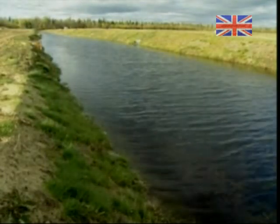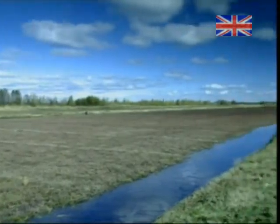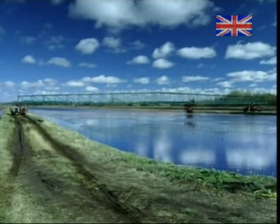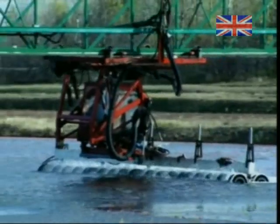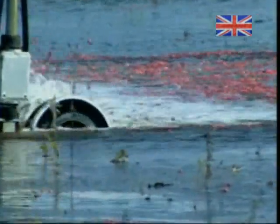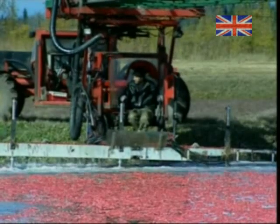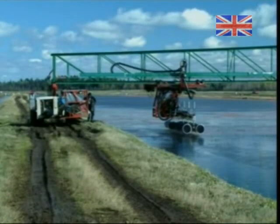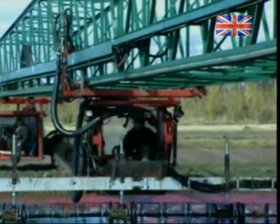North American cranberries are ripe for picking in late September. At harvest time, farmers flood their fields to make the cranberries float to the surface. Then they use a machine called a beater. It generates underwater turbulence, pulling the berries off the vines. The beater is suspended from a mobile bridge that's computer-guided to systematically work its way through the entire field, cutting a swathe about 7 metres wide with each sweep.